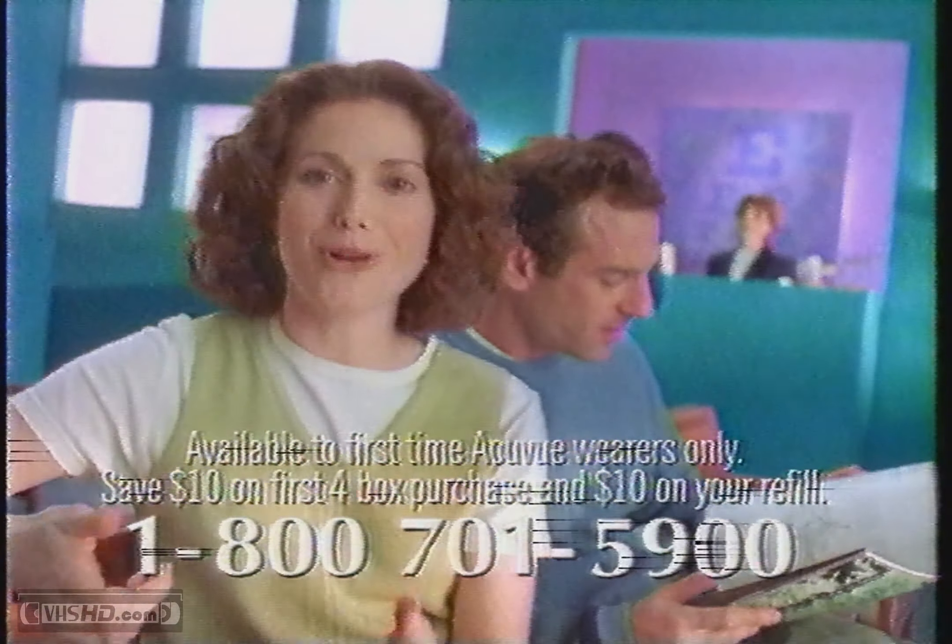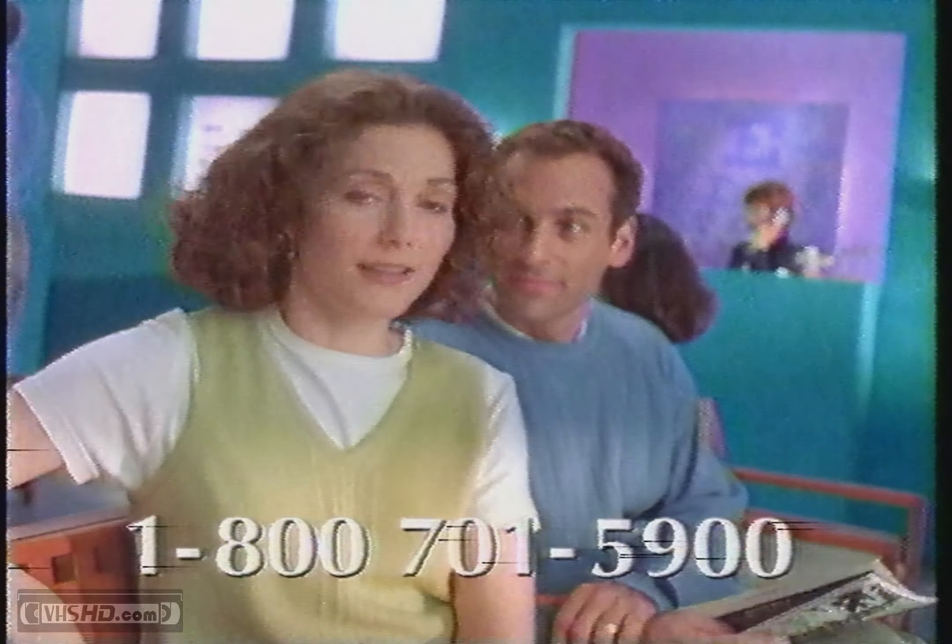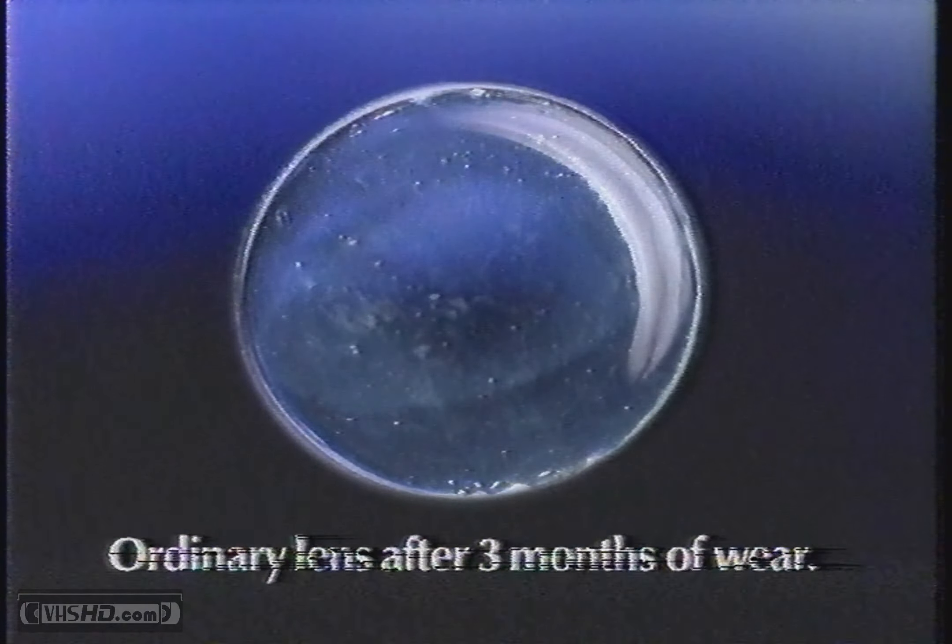And if you call now, you save $10 off your purchase price and $10 later, so you can really clean up. Which is a good idea, since this is what an ordinary contact lens looks like after just a few months.